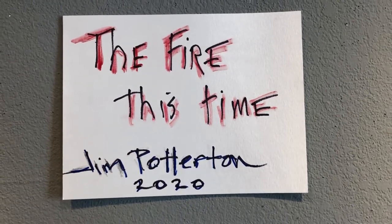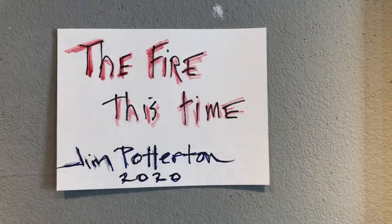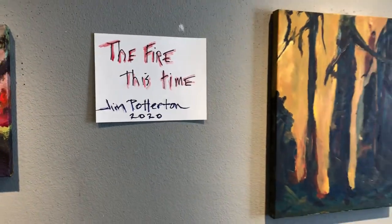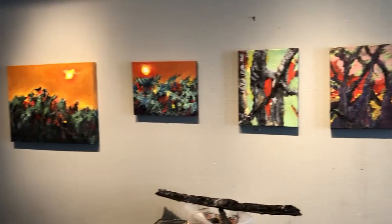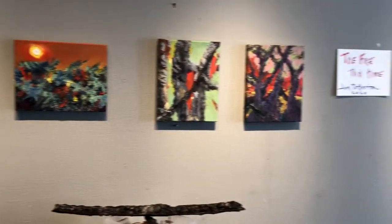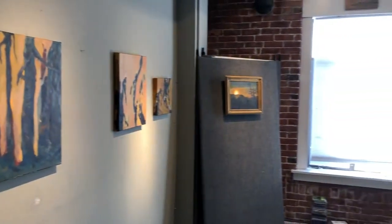This is a group of paintings called The Fire This Time, and they're based on a series of fires that occurred in the Santa Cruz Mountains in the summer and fall of 2020. This will be an opportunity to take a look at each painting, and then I'll say a couple of words about how they were put together and go from there.